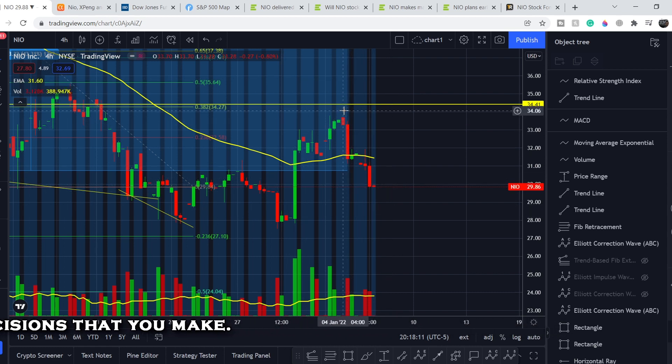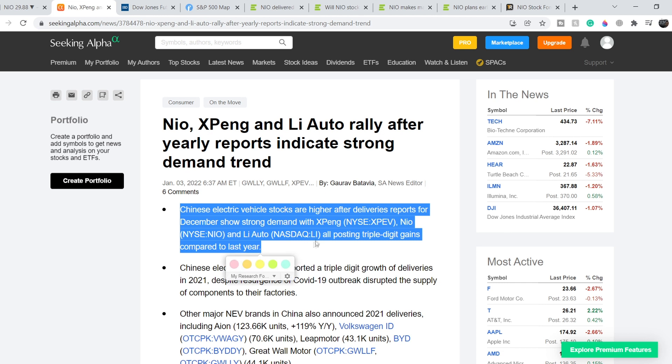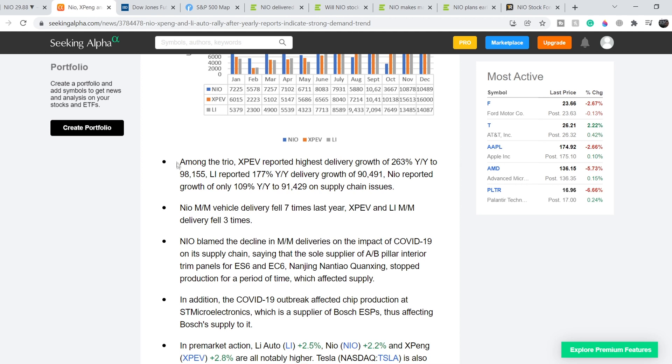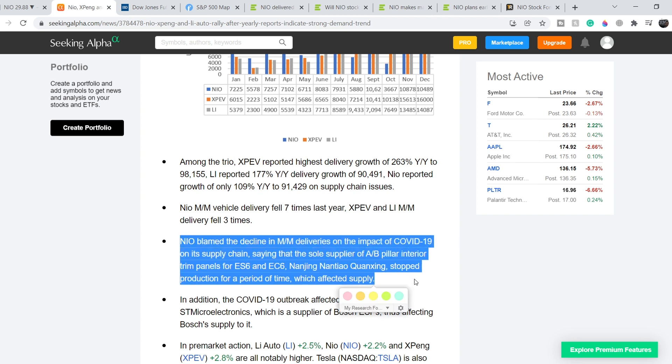What was the reason for this movement to the upside? For now we have a decline of about 11%. On January 3rd, we have an article titled 'NIO, Xpeng, and Li Auto Rally After Yearly Reports Indicate Strong Demand Trend.' Chinese electric vehicle stocks rallied after delivery reports for December showed strong demand, with Xpeng, NIO, and Li Auto all posting triple-digit gains compared to last year. NIO reported growth of 109% year-over-year to 91,429 vehicles, though impacted by supply chain issues. NIO blamed the decline in month-over-month deliveries on COVID-19 impacting its supply chain, noting that the sole supplier of A to B pillar interior trim panels for the ES6 and EC6 stopped production for a period of time, which affected supply.